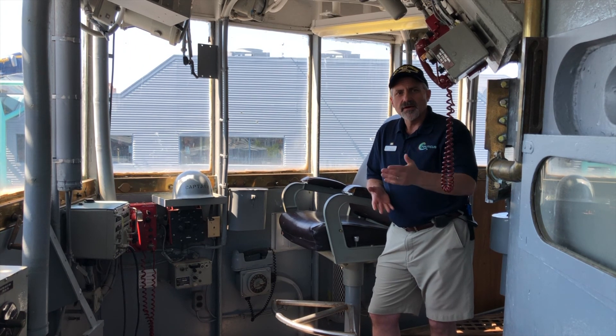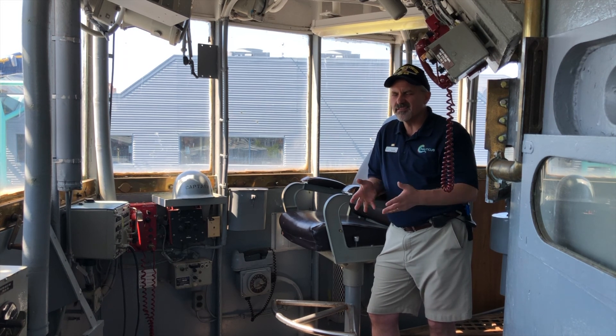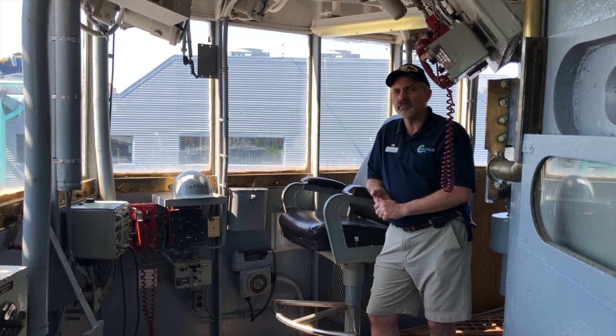Thank you for joining us today on our virtual adventure here in the pilot house on the 04 level bridge. Today is the day we start our command and control tours again. This is going to be one of the areas you get to walk through, and it's only available through the command and control guided tour. Thank you and have a great day.